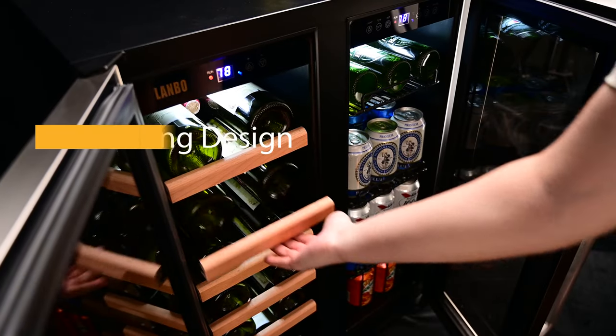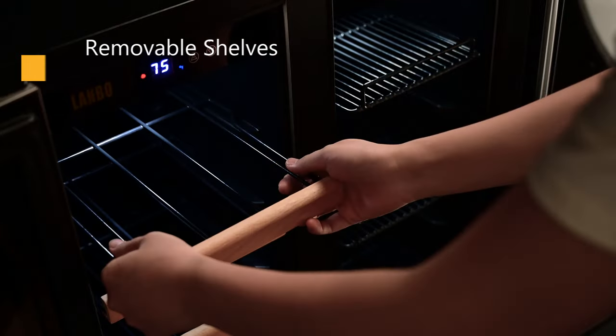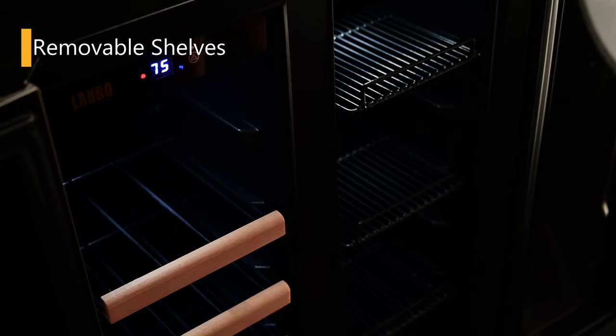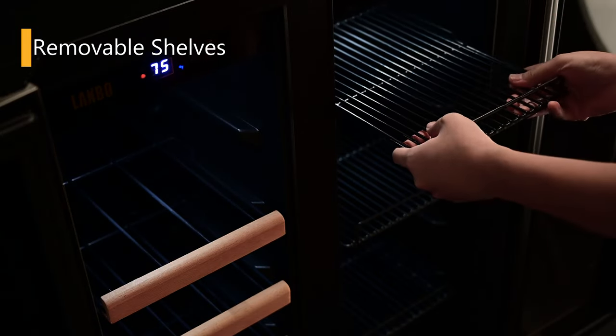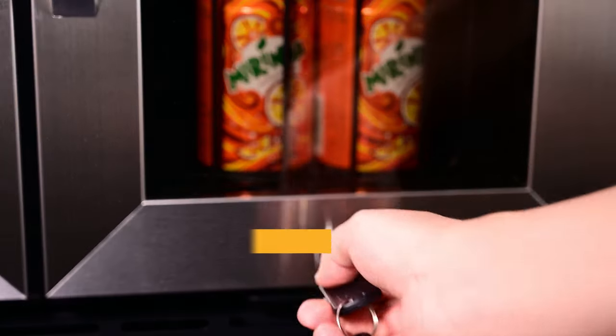The anti-falling design can protect your drinks from slipping down if you yank the shelves. The shelves are durable and easy to pull out, and the removable shelves create space for oversized bottles and cans. To protect the integrity of the machine and the quality of your drinks.